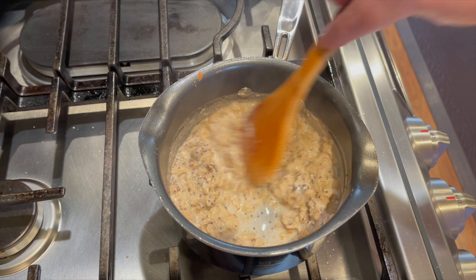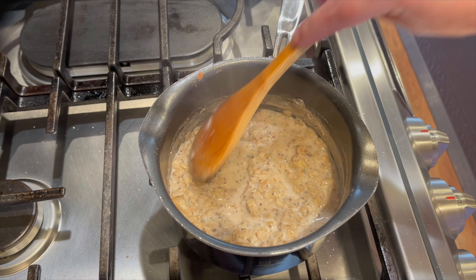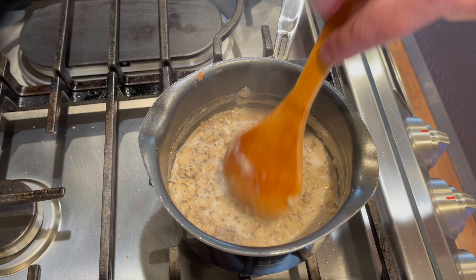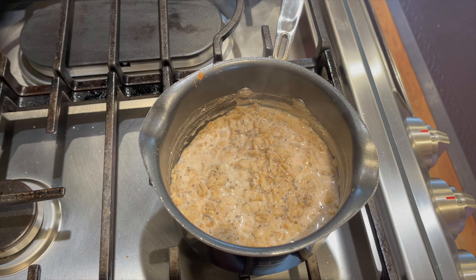There's still a lot of liquid from the milk but that's okay. I enjoy my oatmeal a little more on the looser side — if you don't, cook it longer or use less milk. I'm going to pop a lid on this and set the timer for another five minutes, letting it sit with no flame.